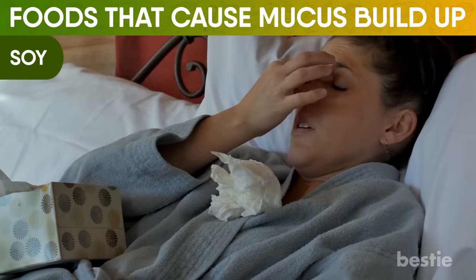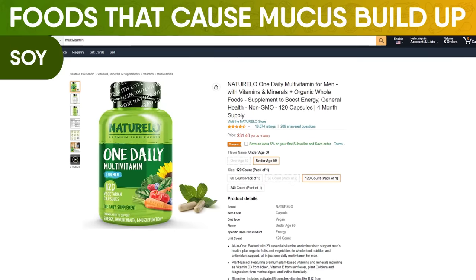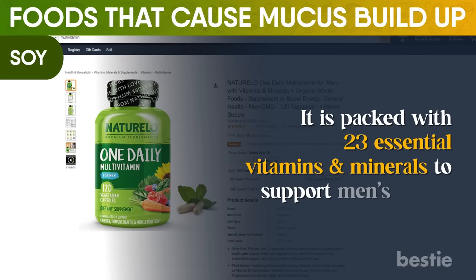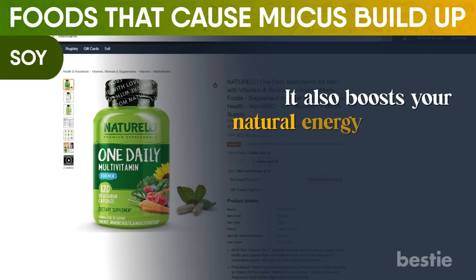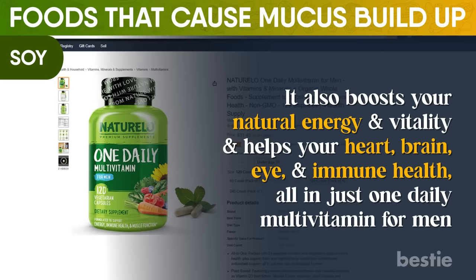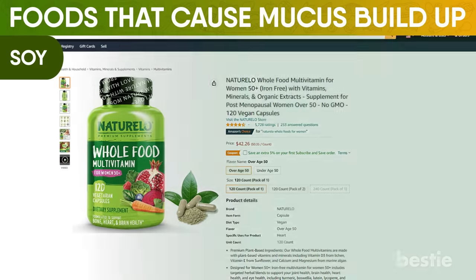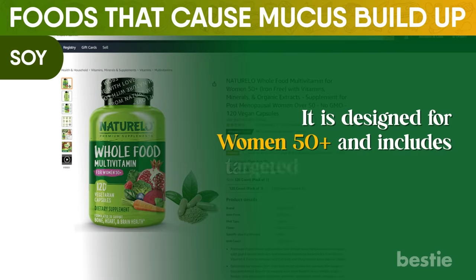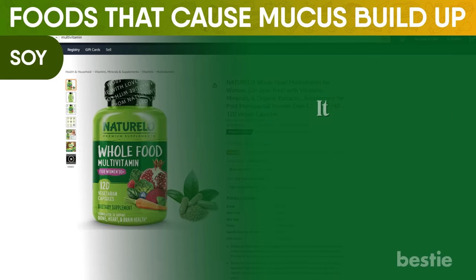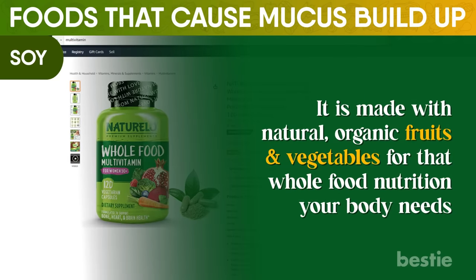Are you often getting sick? You might require vitamins to keep healthy. Check out Naturello One Daily Vitamin for Men for all your vitamin requirements if you're under 50. It's packed with 23 essential vitamins and minerals to support men's health, boosts your natural energy and vitality, and helps your heart, brain, eye and immune health — all in just one daily multivitamin. For women, check out Naturello Whole Food Multivitamin for Women 50+, designed for women 50+ with targeted herbal blends to support your joint, brain, heart and eye health. It's made with natural organic fruits and vegetables for whole food nutrition.